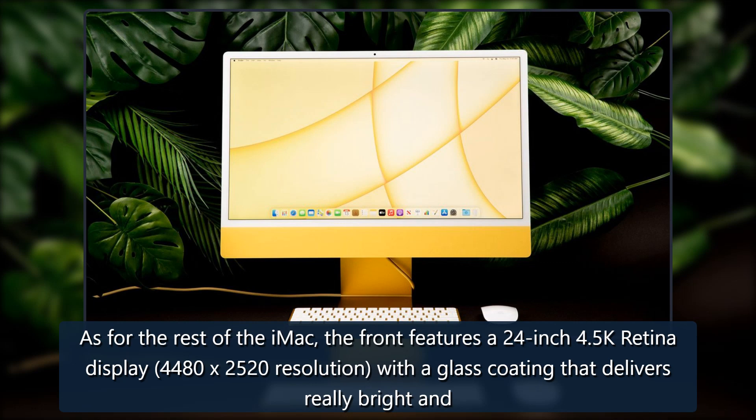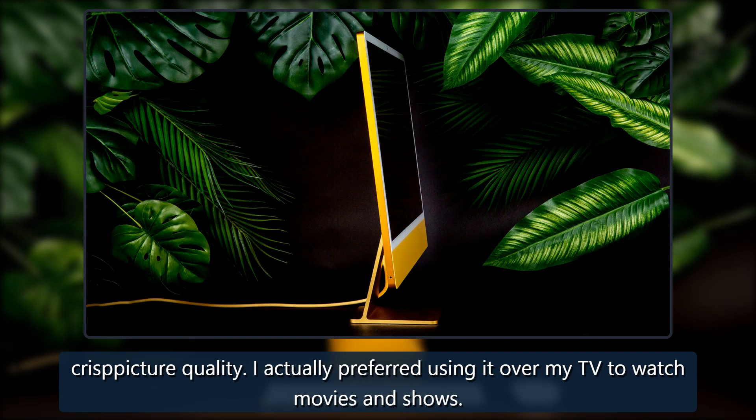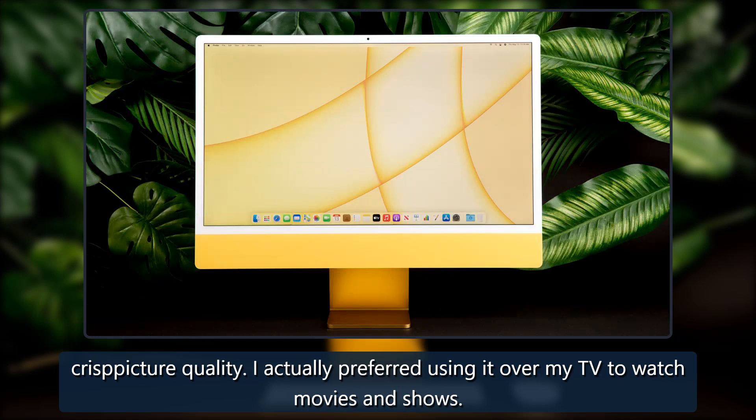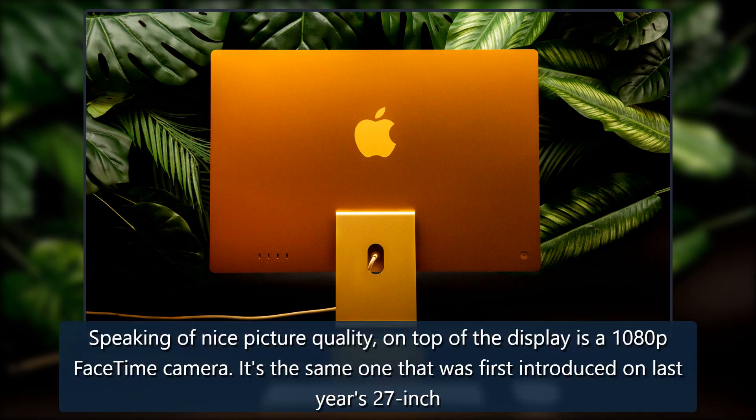The front features a 24-inch 4.5K Retina display with a 4480 by 2520 resolution and a glass coating that delivers really bright and crisp picture quality. I actually preferred using it over my TV to watch movies and shows.